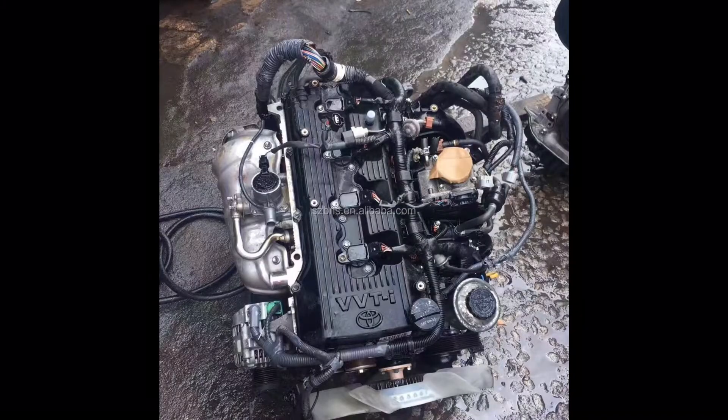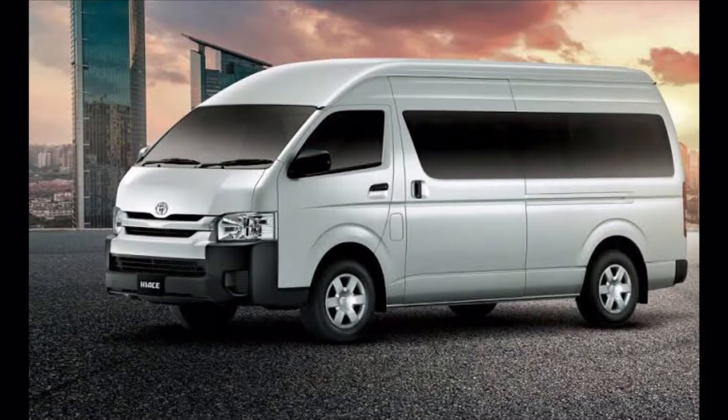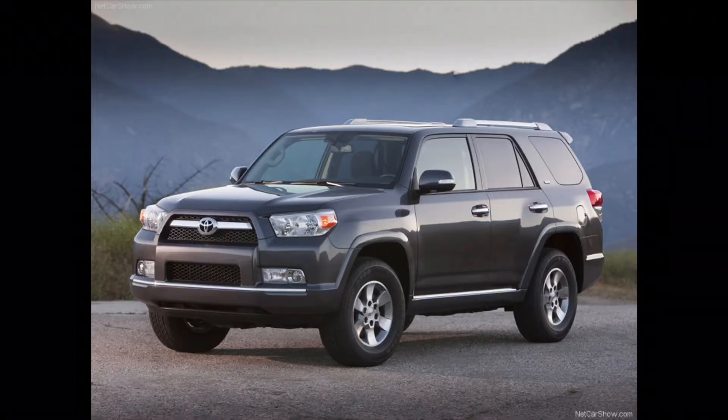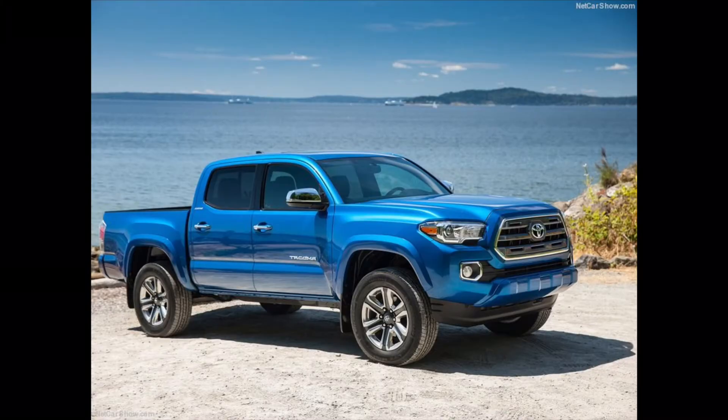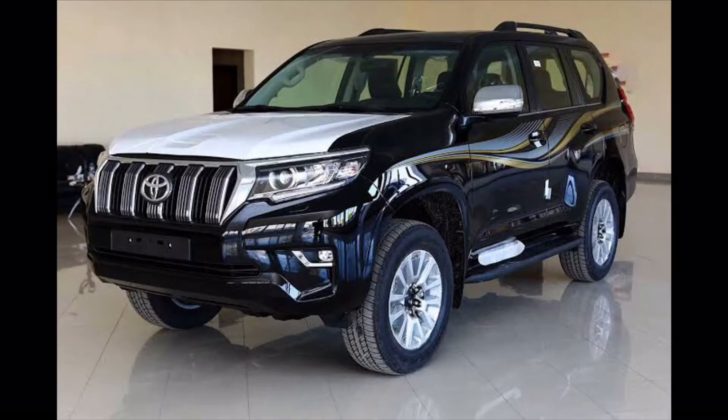The 2TR is used in a number of Toyota models: the Toyota Hilux, the Toyota HiAce, the Toyota Coaster, and the Toyota 4Runner — though in the 4Runner it was only used in 2010 for the rear-wheel-drive version, not the four-wheel-drive version. It's also used in the Tacoma, the Toyota Fortuner, and the Toyota Prado.